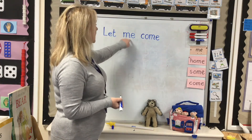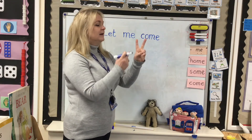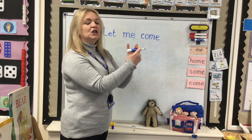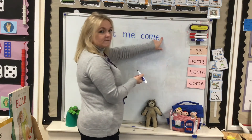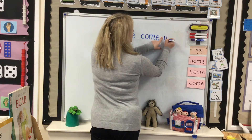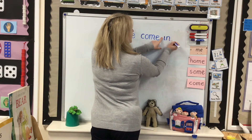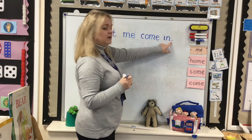Let me come in. I. Two sounds. Finger space — it's a new word. I. I'm putting my full stop because I've finished my sentence.